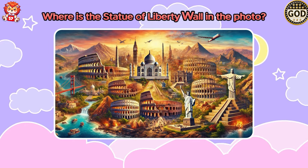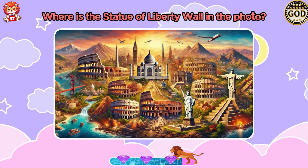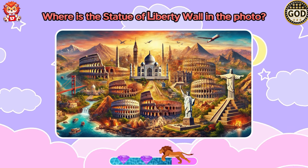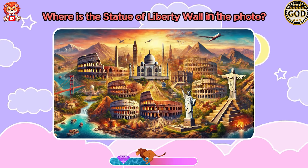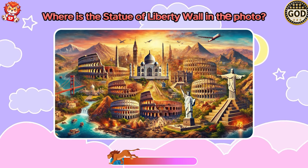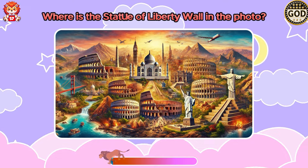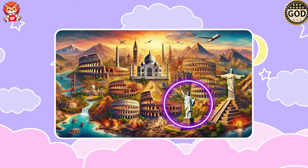Where is the Statue of Liberty wall in the photo? Wow! The Statue of Liberty is right there!